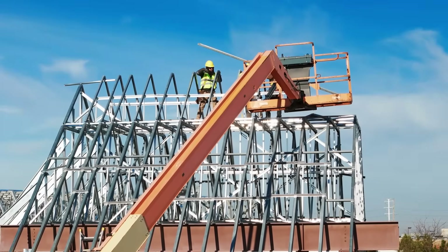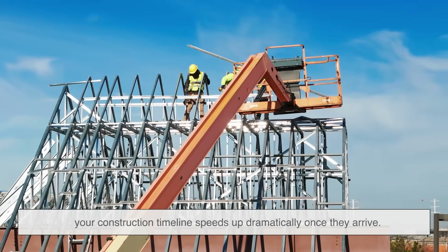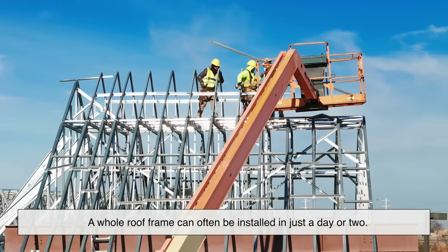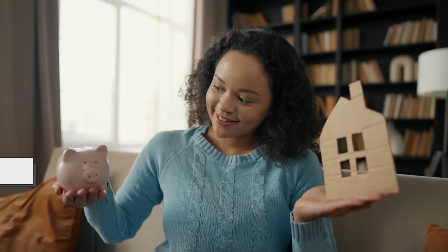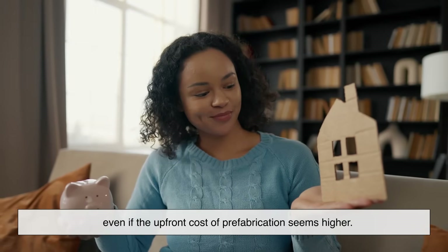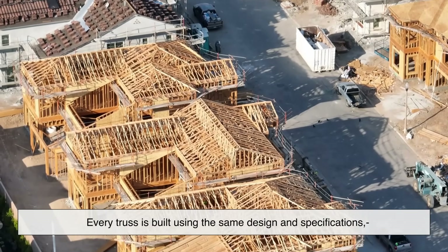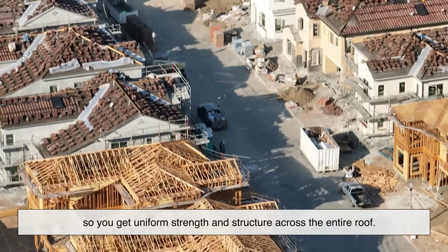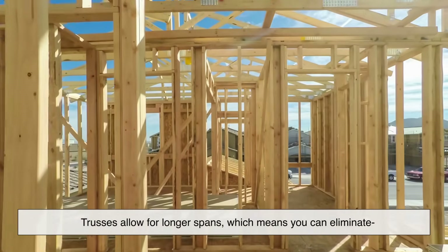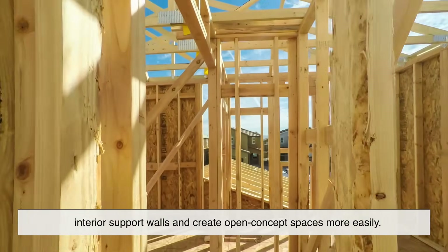What are the main benefits of using trusses? First, speed — since trusses are built off-site, your construction timeline speeds up dramatically, and a whole roof frame can often be installed in just a day or two. Next, cost efficiency — less labor, less waste, and fewer on-site errors mean overall savings, even if the upfront prefabrication cost seems higher. There's also consistency: every truss is built to the same design and specifications for uniform strength across the entire roof. Finally, design flexibility — trusses allow for longer spans, making it easier to eliminate interior support walls and create open-concept spaces.